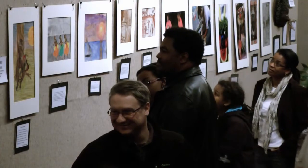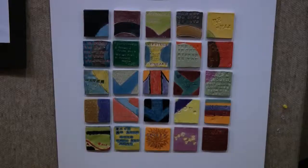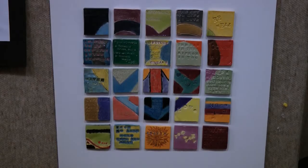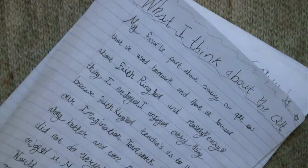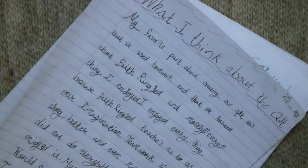Each year the organizations choose a different theme — like promoting healthy living — to challenge the students. In the past they've had Elaine Locke, Paul Robeson, the Obamas, Black lawyers, and physicians. To accompany the artwork, students are asked to write a literary passage explaining who the person is, which really forces them to do a deep dive and learn about what's happening.